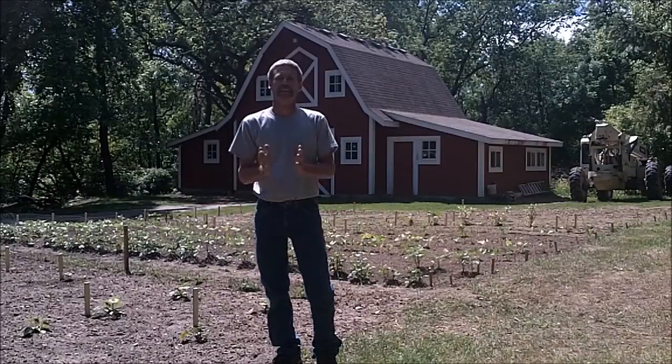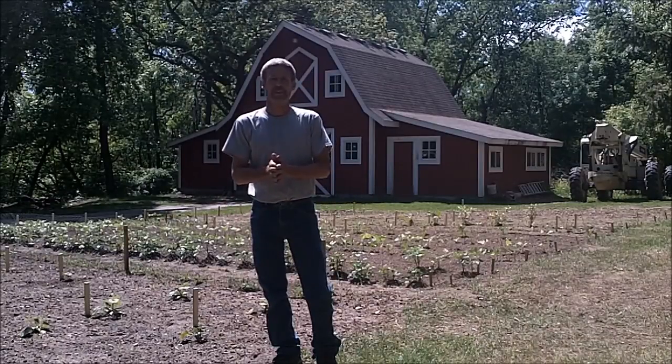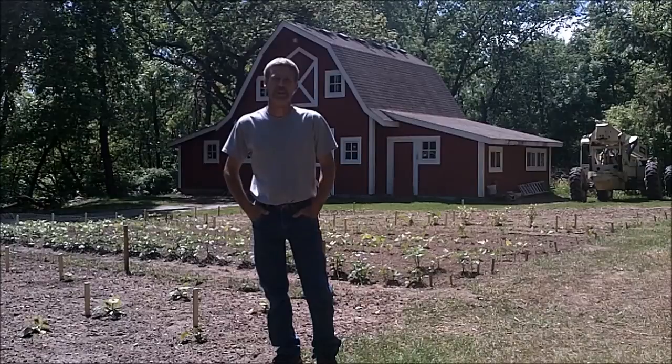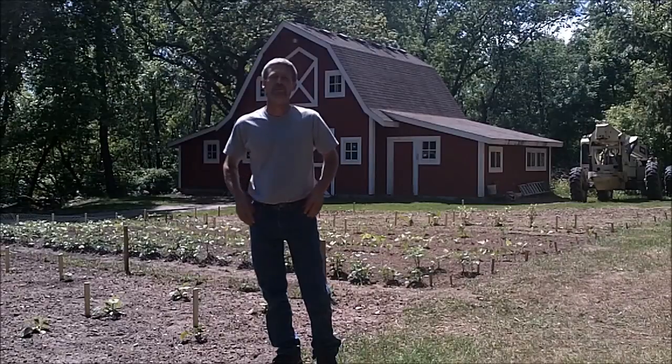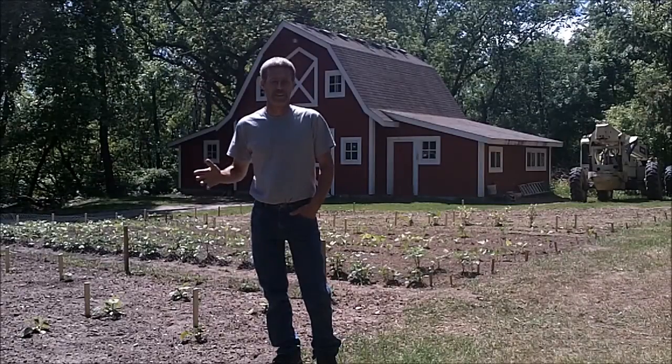Hello everyone, welcome to my garden. Like I said in a previous video, I do a lot of gardening but I don't do a lot of gardening videos, but it seems like there's some interest in it. So I'm going to run through and show you what I have planted so I can do some update videos throughout the year.